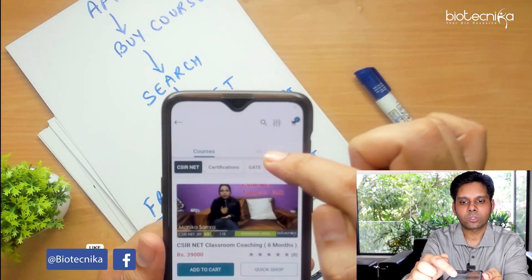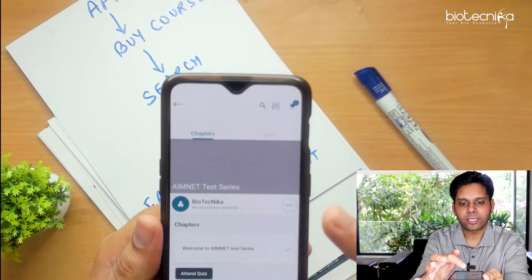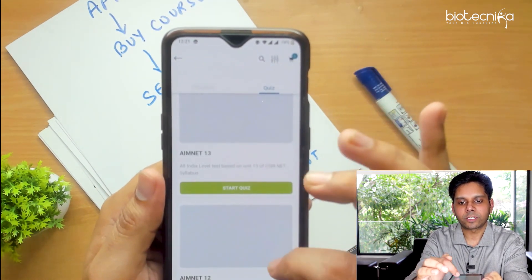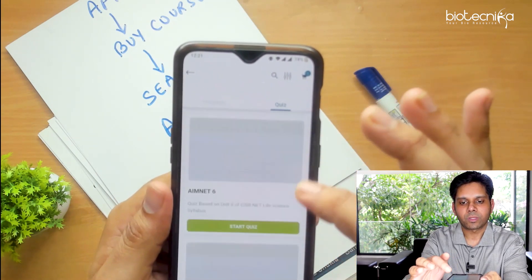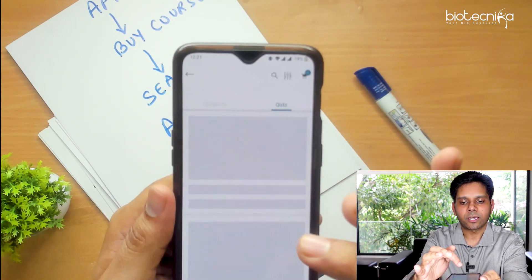Once you have done that, go click on Buy Course, then click on My Course. You will see the AimNet icon automatically there. Click on it and you will see Attend Quiz. Click on Attend Quiz and you will have all the AimNets. Start from AimNet 0 — AimNet 0 is a full syllabus test.